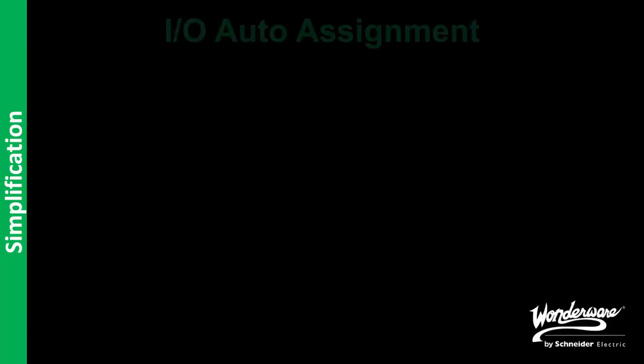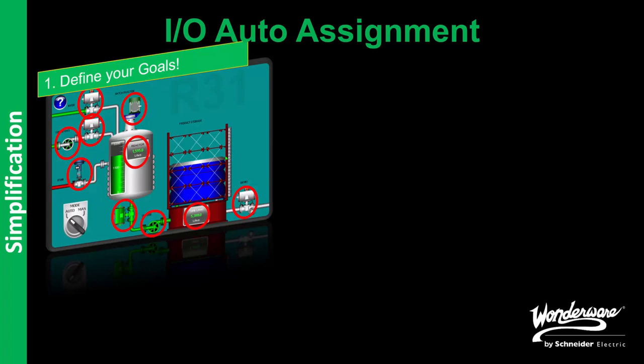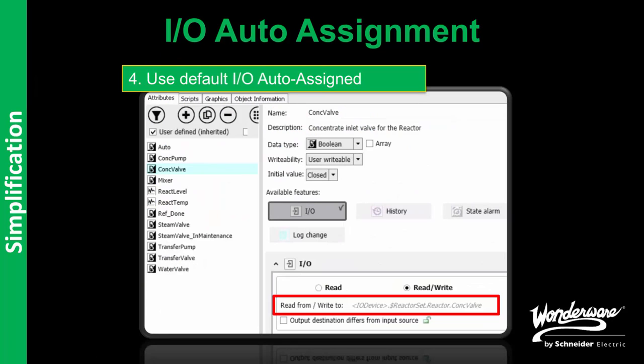I mentioned that this is not a typical patch. In the release of 2014 R2, one of the key aspects was simplification with the feature of IO Auto Assignment, where we showcased how we can provide a lot of power, simplification, and efficiency. The key was to ensure that the reference attribute of the attribute being defined could be defined automatically based on the hierarchical namespace of the objects. This was specifically and purposely limited to the attributes tab introduced in 2014 R2, because we wanted to drive simplicity and standardization.